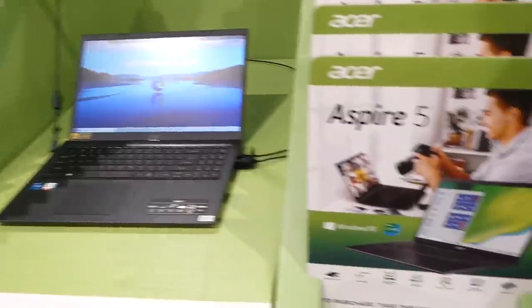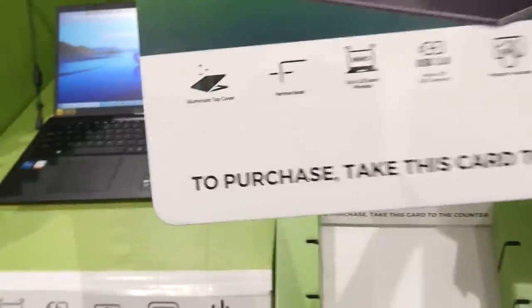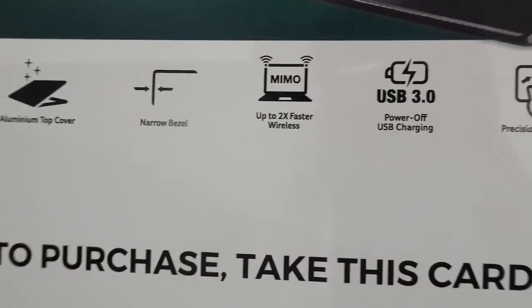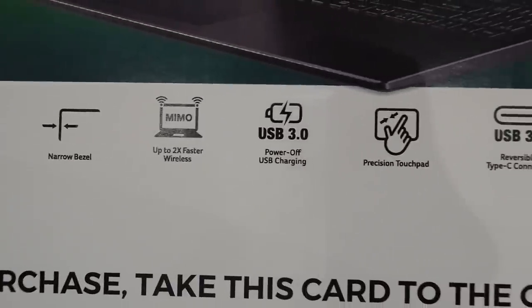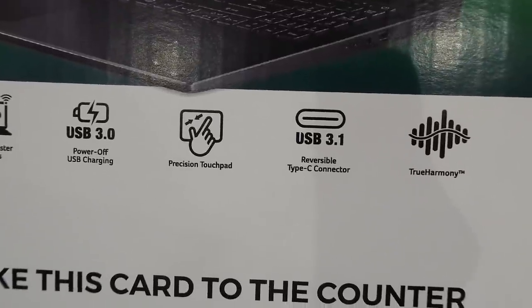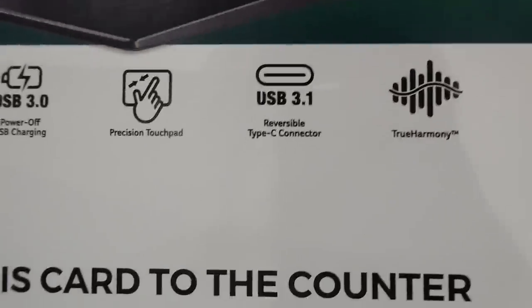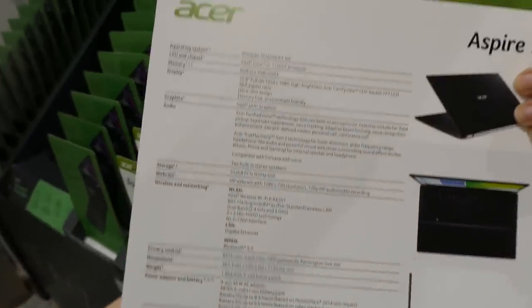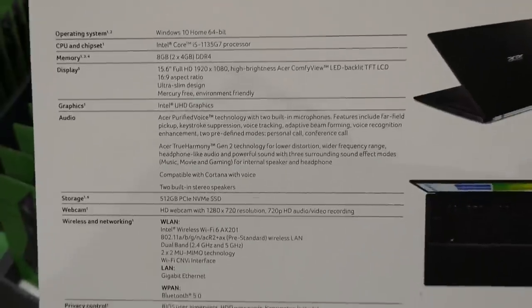It has an aluminum top cover, narrow bezel, up to two times faster wireless, USB-C charging, precision touch, reversible Type-C connection, and True Harmony audio. All the info is there for $850.